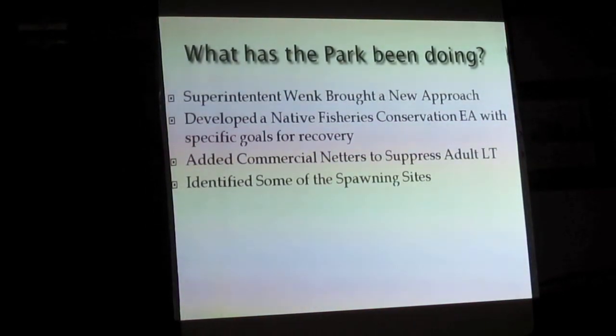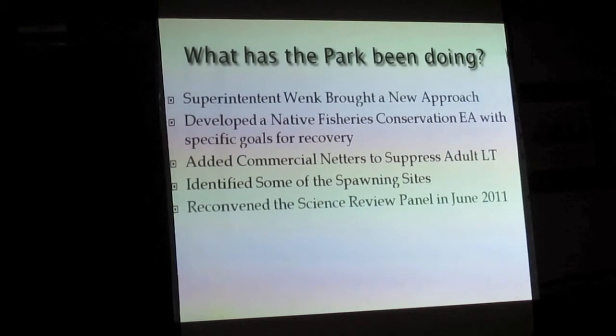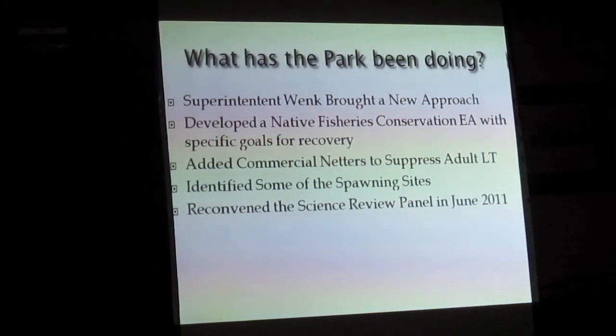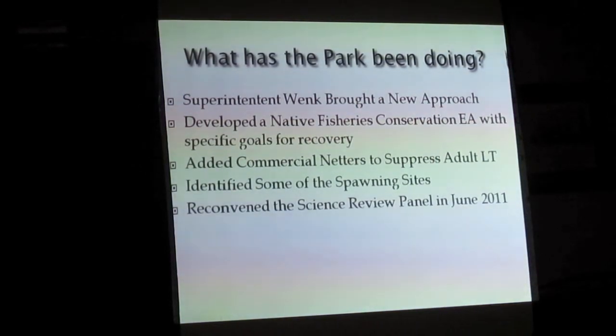They've done great work identifying some of those spawning sites. That spawning site at Carrington Island probably isn't any bigger than the middle of this table, yet thousands spawn on it — it's incredibly small.